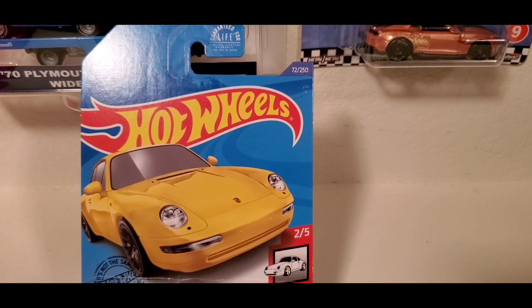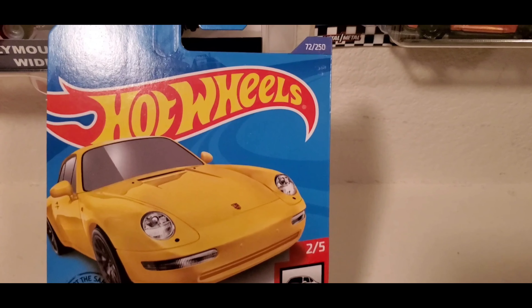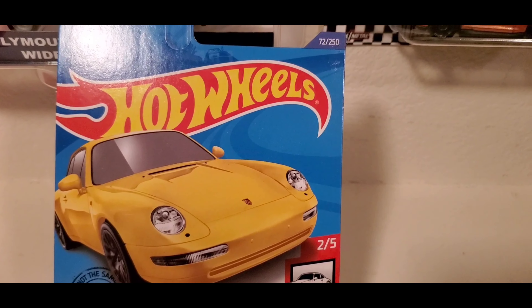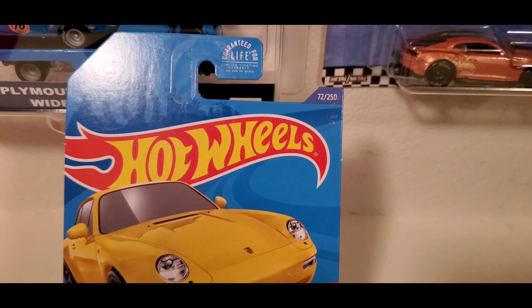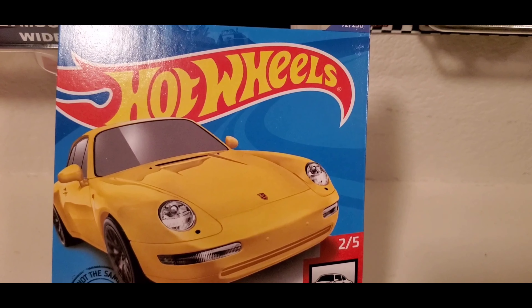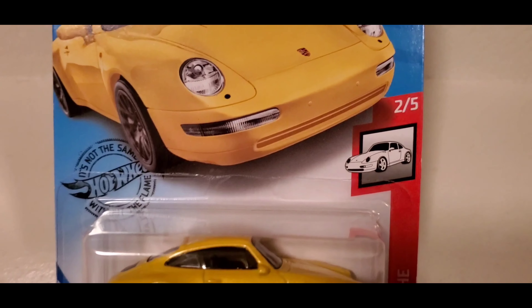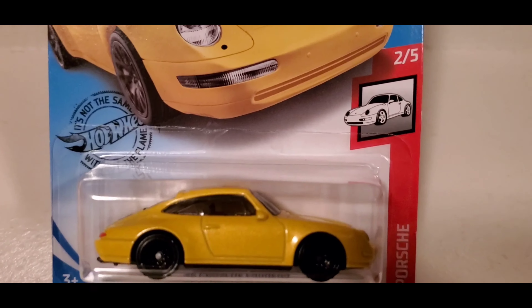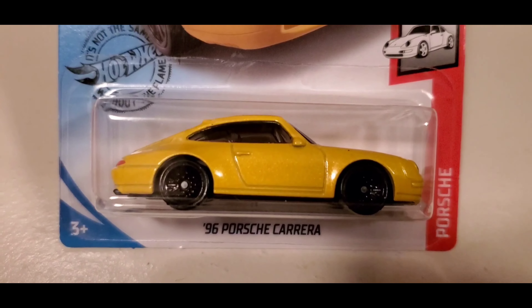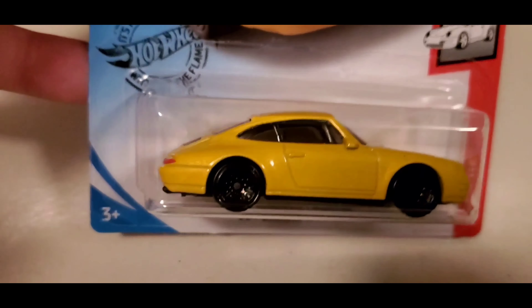Let's get started. Hey guys, welcome back. Today we're going to go into exotic cars that I found at Walmart.